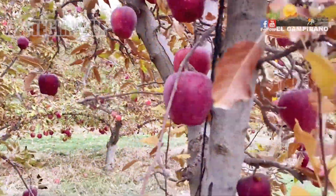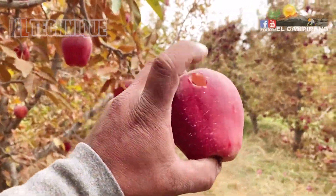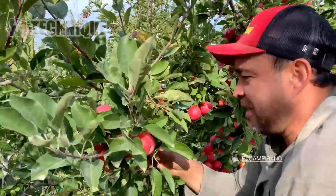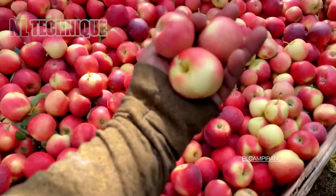An orchard of red apples ready for harvest looks like a beautiful natural picture. Apple trees have straight rows, with round red apples all covered in green foliage.